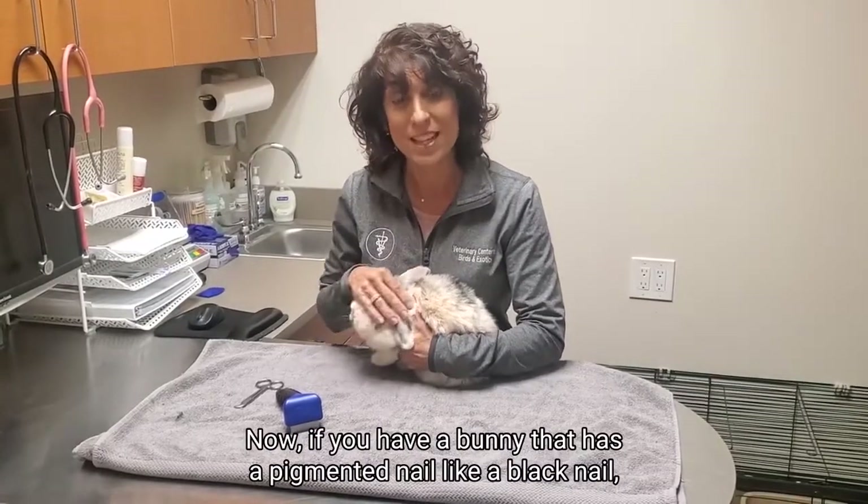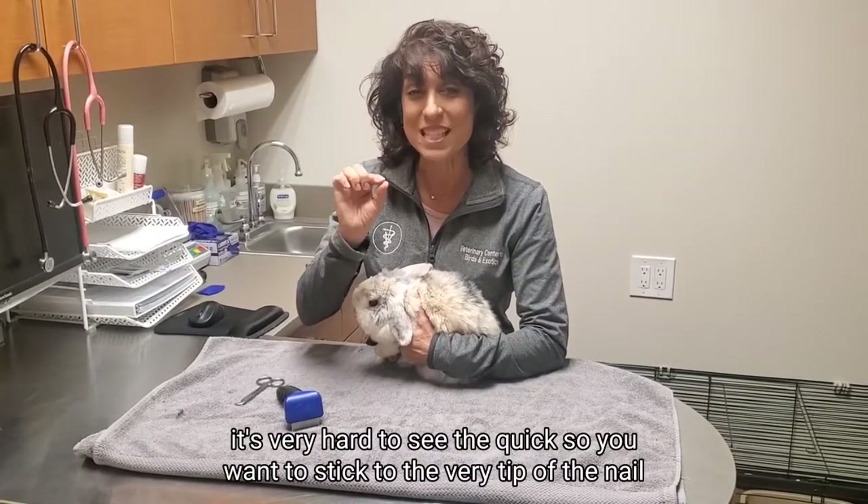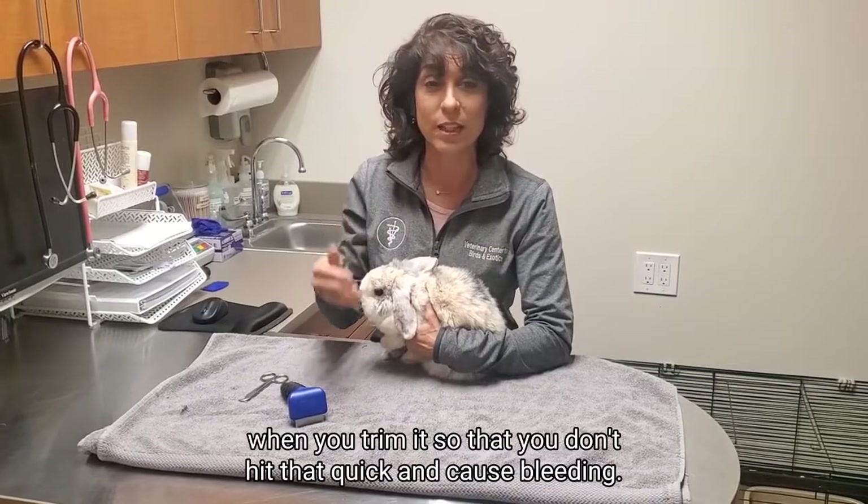Now, if you have a bunny that has a pigmented nail, like a black nail, it's very hard to see the quick, so you want to stick to the very tip of the nail when you trim it so that you don't hit that quick and cause bleeding.